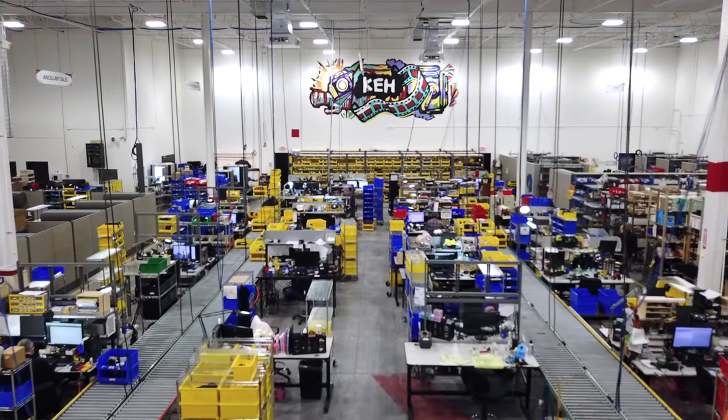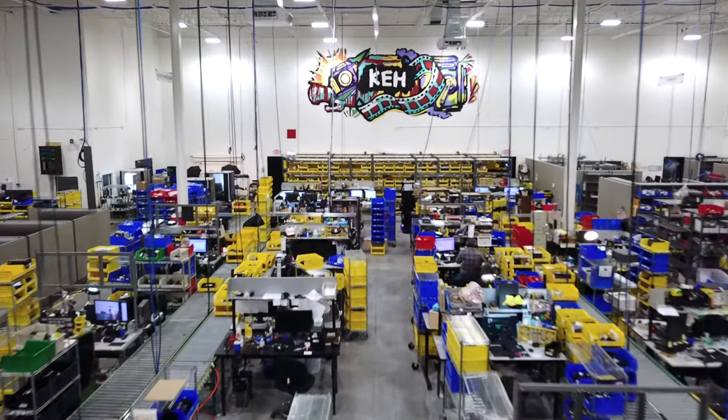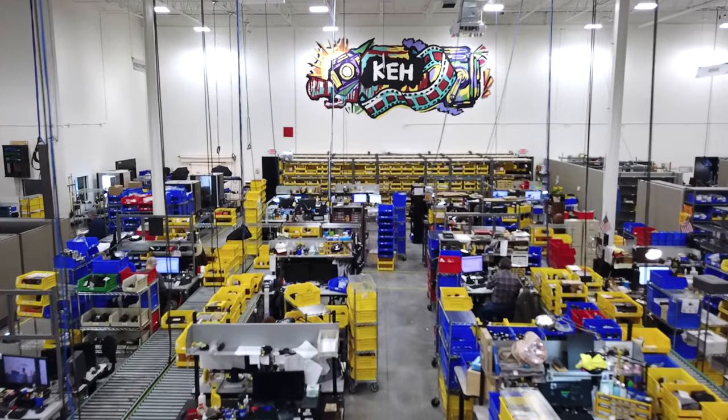Before I get into that, I'd like to thank KEH for sponsoring this portion of the video. KEH is the original re-commerce company, meaning that they buy and sell used gear. I adore KEH — I've been working with them for years, and I've been a customer for even longer. There are two main reasons I personally love them so much. Number one, when I want to sell gear that I'm no longer using, KEH's process is ridiculously easy and completely transparent. Gear that previously would have simply sat on my shelves actually gets sold so that I have more room and some extra cash.